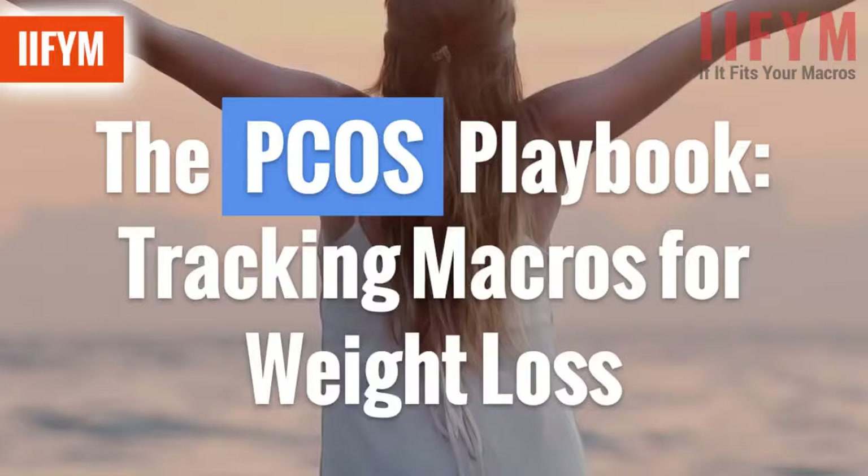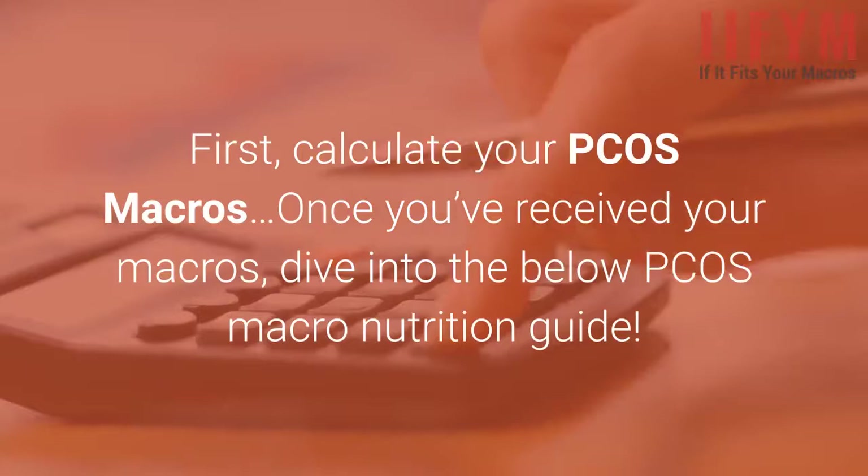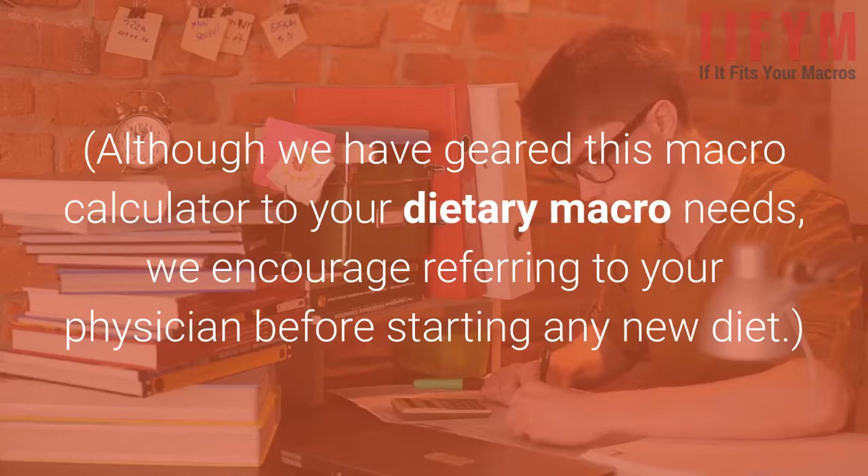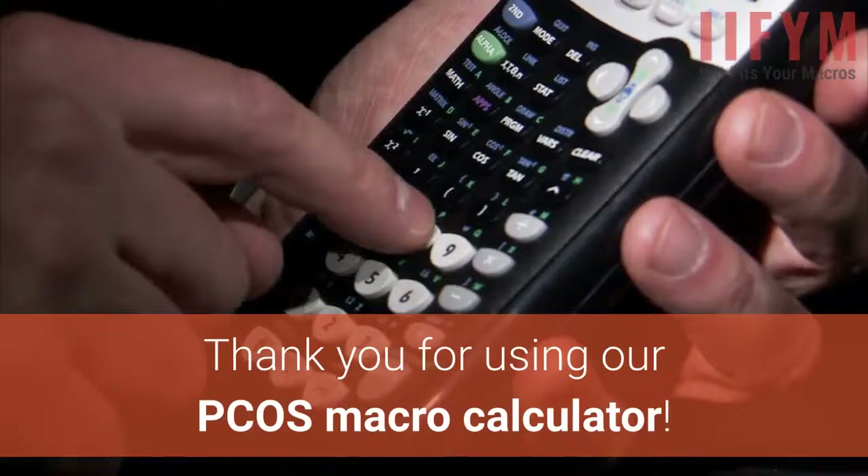The PCOS Playbook: Tracking Macros for Weight Loss. First, calculate your PCOS macros, and once you've received your macros, dive into the below PCOS Macro Nutrition Guide. Although we have geared this macro calculator to your dietary macro needs, we encourage referring to your physician before starting any new diet. The PCOS Macro Nutrition Playbook — thank you for using our PCOS Macro Calculator.